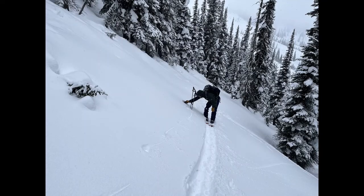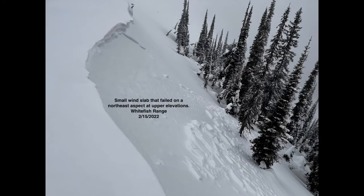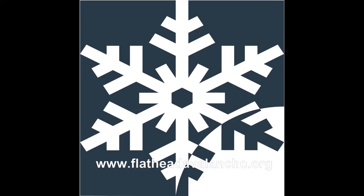Patience and managing slope angle can be key on these aspects for now. For new snow, we found one small wind slab on an exposed ridge line. Other areas the snow is loose and cohesionless. The forecast is calling for another three to eight inches tonight, so stay tuned.